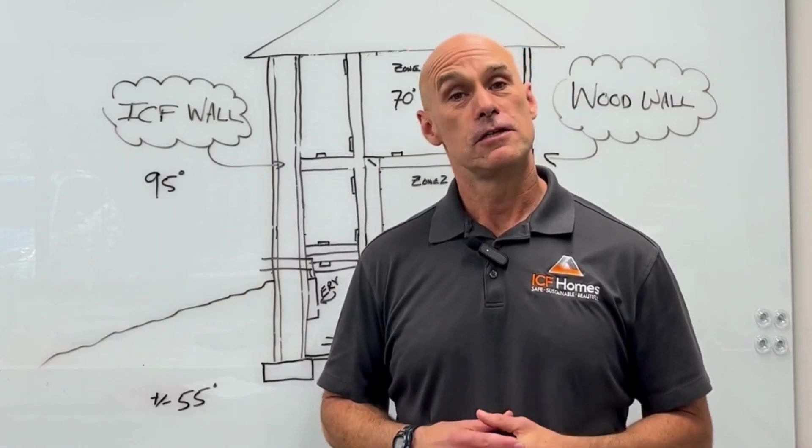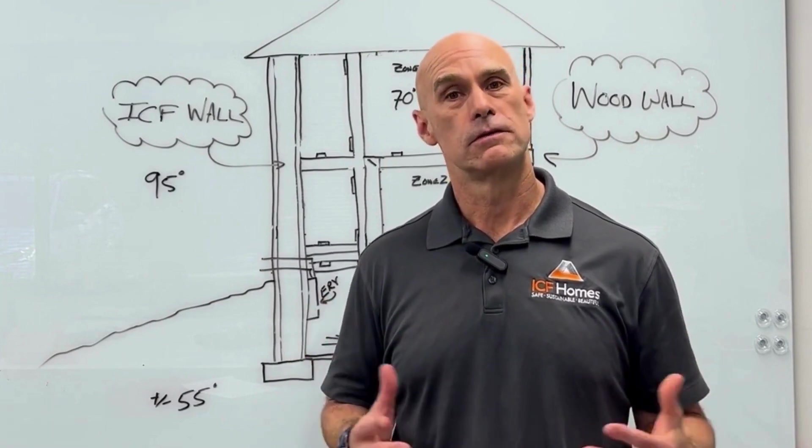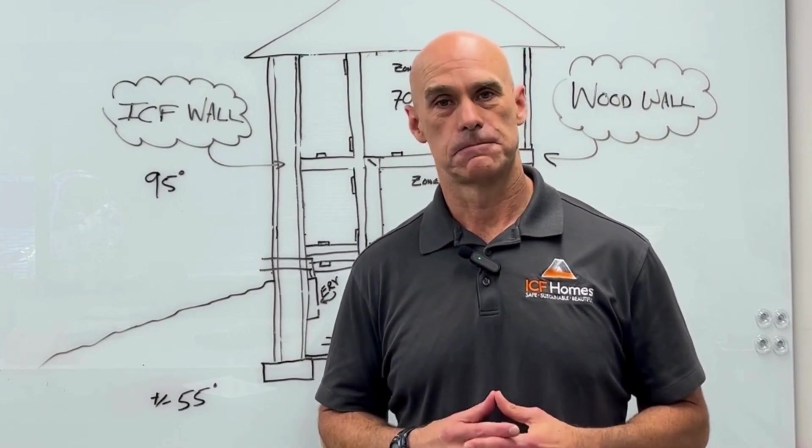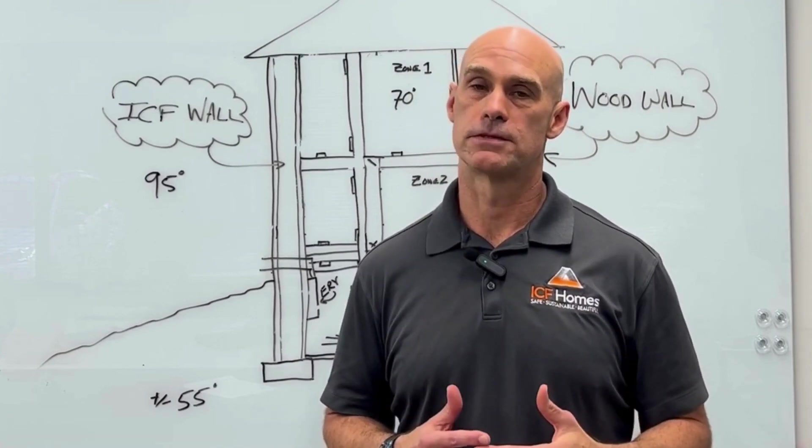Hi everyone, Builder Dave here continuing our whiteboard series. One of the questions we're asked is: should I be concerned about mold in an ICF house? The question is, it's not so much an ICF with mold — it's any high performance home.